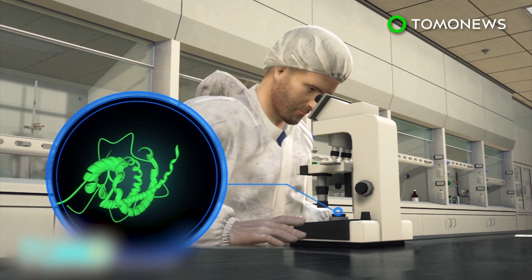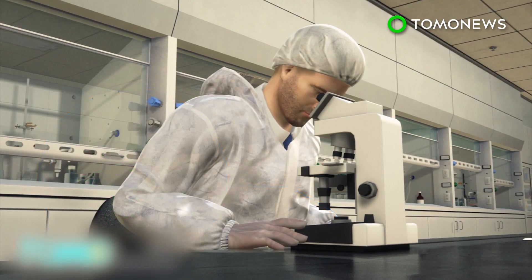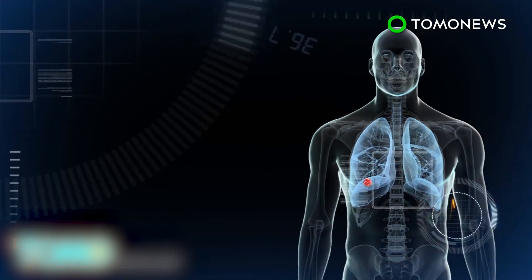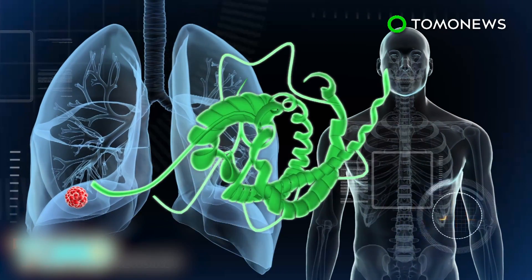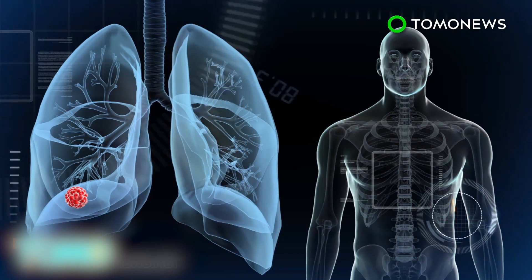Scientists have created the protein that the malaria parasite uses to attach to the placenta in a laboratory and have added a toxin. The combination of the malaria protein and toxin finds cancer cells, is absorbed, then the toxin is released inside, causing the cancer cells to die.